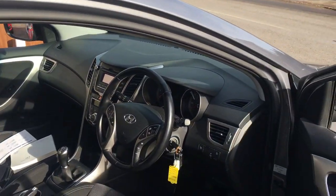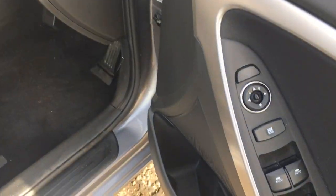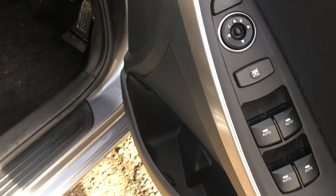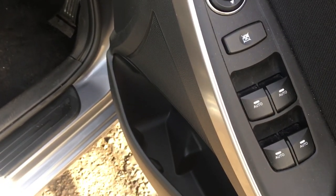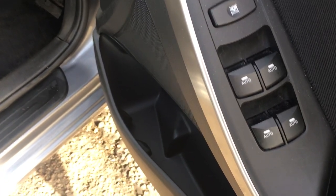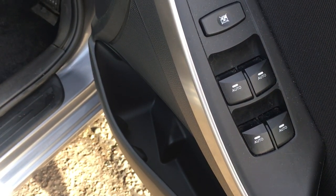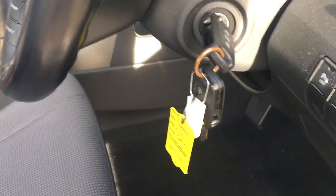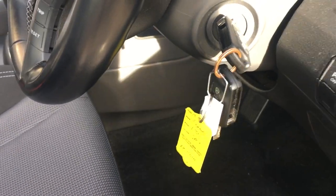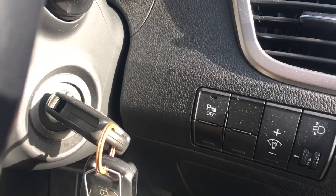Inside the vehicle, on the armrest on the driver's door we have electric mirrors at the top which are folding, and we have electric windows all round with auto down on all four windows — a one-touch-down feature. Here in the ignition we have two keys, both with remote control facility.